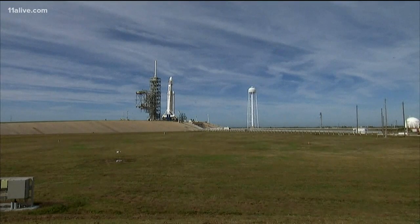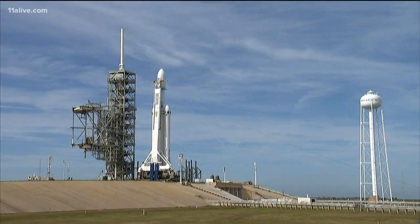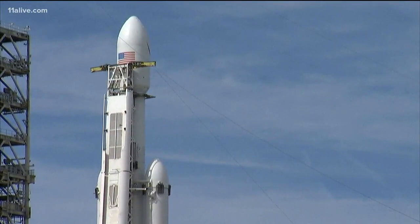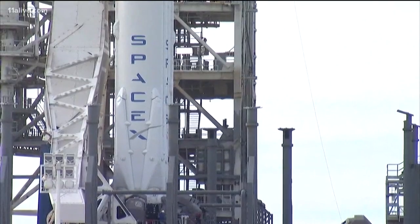Students have been working on this for years. Watching the launch today was really their first step towards what's going to be an incredible experience. They were taking notes, taking video. They were watching this really closely using really technical terms. But it was really an experience for them that they say they're never going to forget.